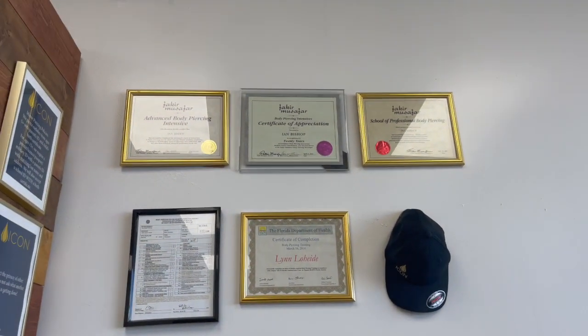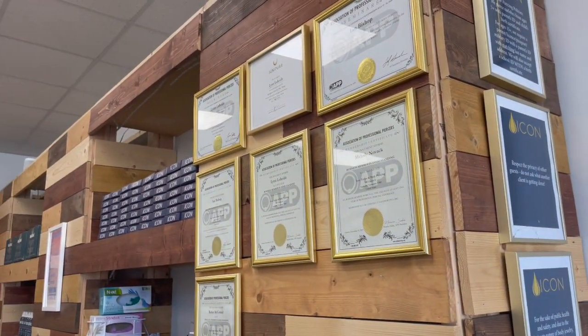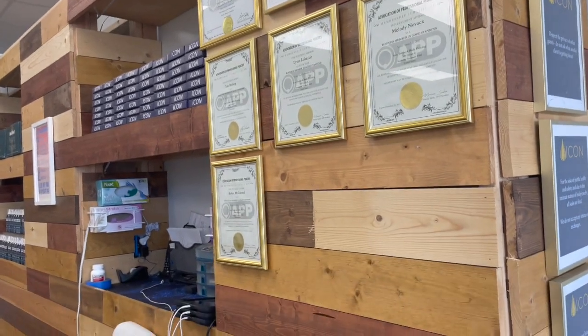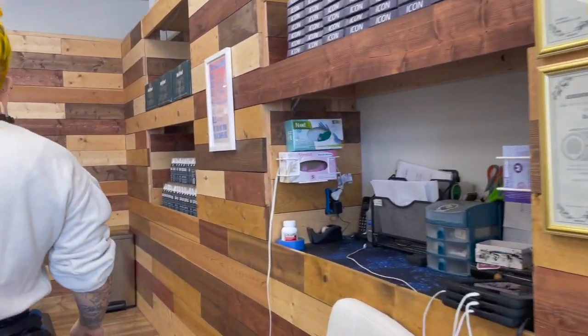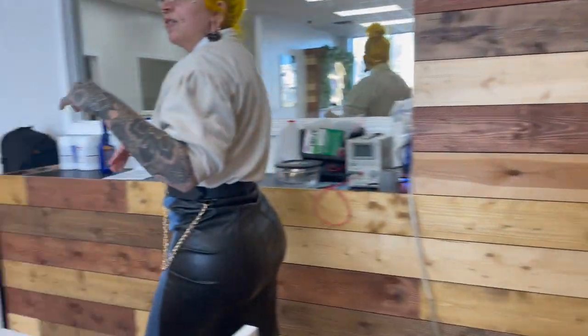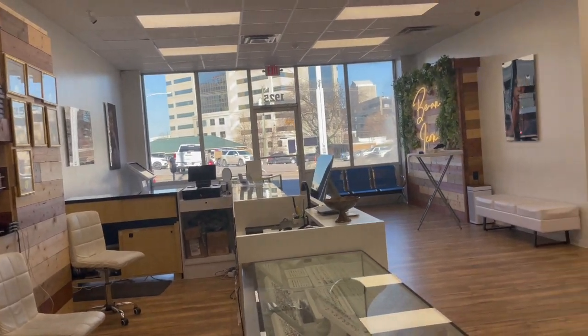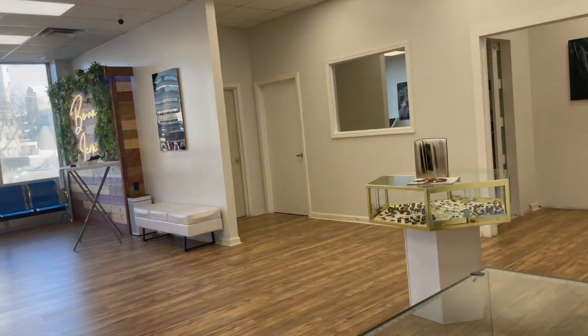Here we have our certificates — our APP membership certificates and our inspection licenses that we need for the studio. And then coming around we've got our nice view of the lobby from behind the cases. You can just see some seating set up on that side of the lobby and then the rest is open space.